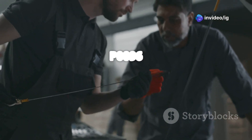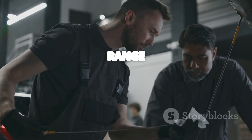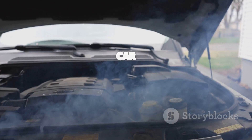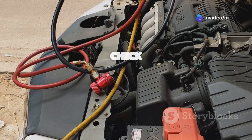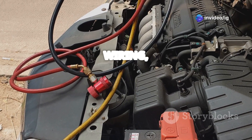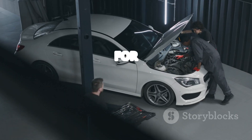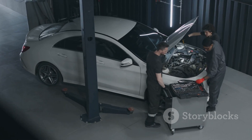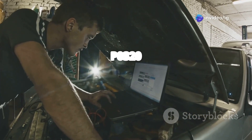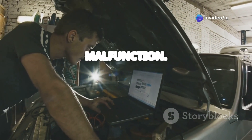And that's how you fix the P0096 intake air temperature sensor 2 circuit range or performance issue. If your car is running rough, showing poor fuel economy, or struggling with performance, make sure to check the IAT sensor, the wiring, and the air intake system. For more car repair guides, check out these videos next: P0497 EVAP system low purge flow, and P0320 ignition or distributor engine speed input circuit malfunction.